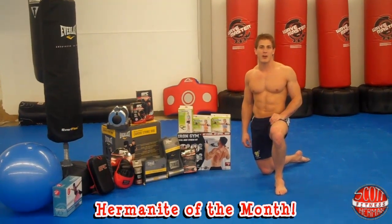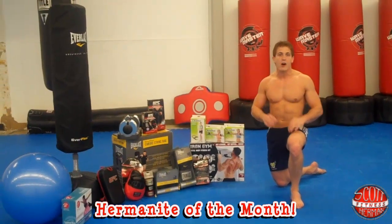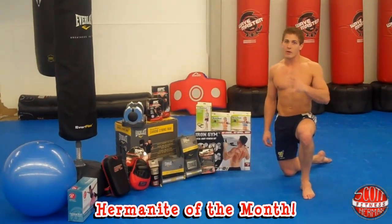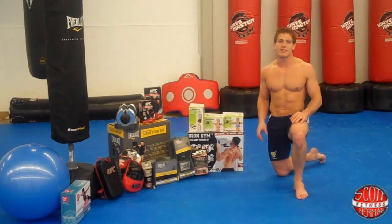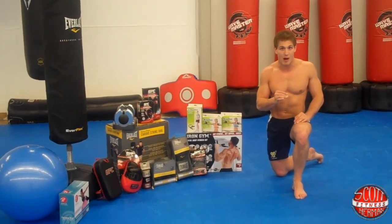What's going on nation? Welcome to Hermanite of the Month. If you want more detailed information on the rules and the prizes, check out the two links that I have below. What I want to do is take this opportunity to share with you guys the amazing prizes that you can win if you are indeed the Hermanite of the Month.